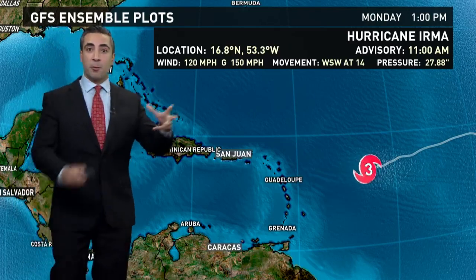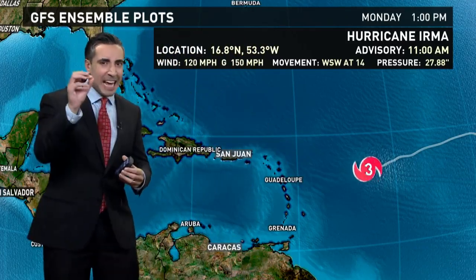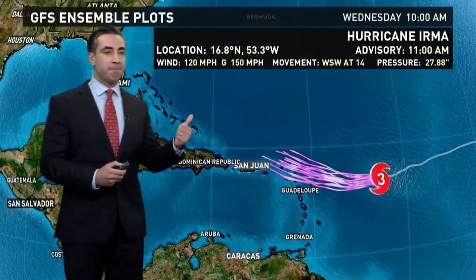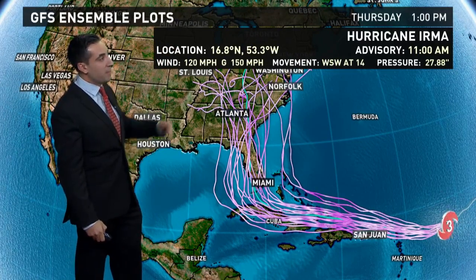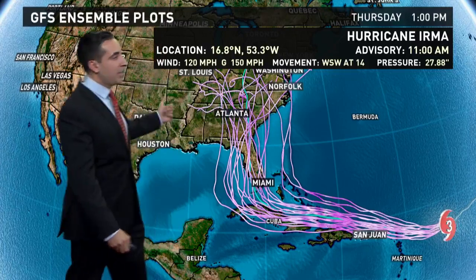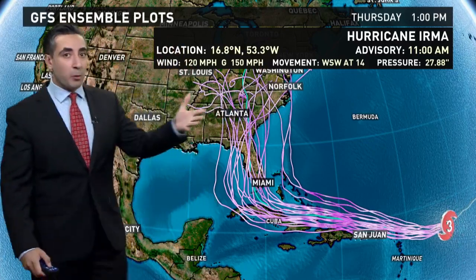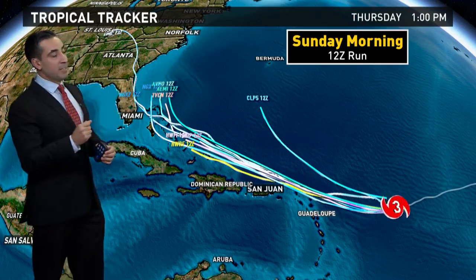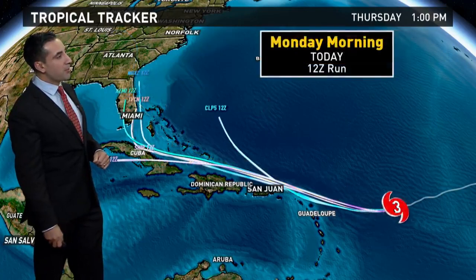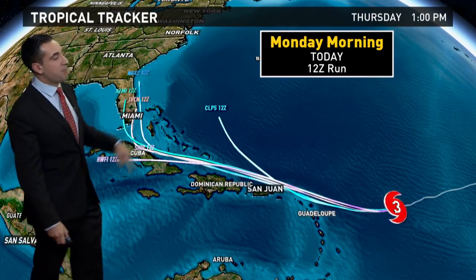Now let's look at the ensemble plots — remember we talked about these. This is the GFS model with dozens of runs of that same model with just a slight tweak at the initialization time. Each run is very consistent at the start, but by the later part of the forecast period — by Thursday afternoon — there's a considerable spread of about 600 miles, ranging from the Gulf Coast of Florida and the panhandle all the way up to possibly the mid-Atlantic. Everybody is still threatened, but there's nothing to pinpoint exactly where. Comparing Sunday morning's runs versus this morning's runs, a definite shift to the south, but they all still make that hook somewhere around southern Florida.